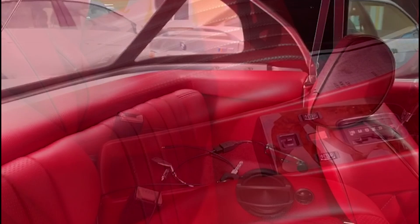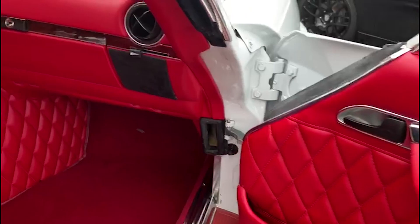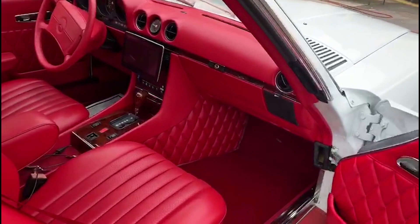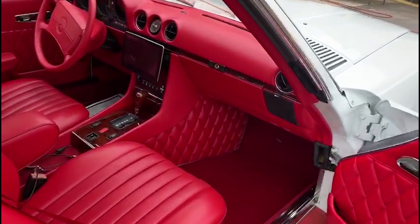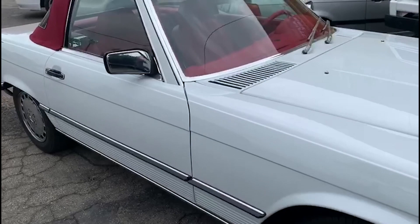Here at BestWay Auto Upholstery, we specialize in interior restoration, and this Mercedes-Benz is a great example of what we can do with your car. Visit BestWay Auto Upholstery for interior customization or minor auto interior repair. Call for a quote: 323-435-8417.